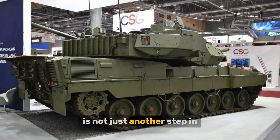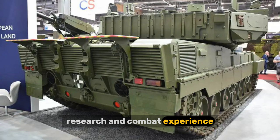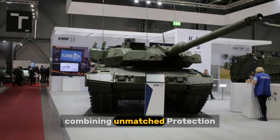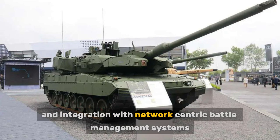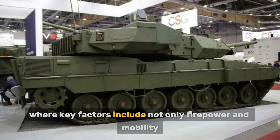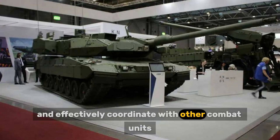The Leopard 2A8 is not just another step in the development of the legendary Leopard 2 tank — it is the culmination of decades of engineering research and combat experience. Developed by Krauss-Maffei Wegmann (KMW), this tank represents the pinnacle of modern armored technology, combining unmatched protection, powerful weaponry, advanced electronics, and integration with network-centric battle management systems. The Leopard 2A8 is designed to dominate the 21st-century battlefield, where key factors include not only firepower and mobility but also the ability to rapidly exchange information, adapt to changing conditions, and effectively coordinate with other combat units.